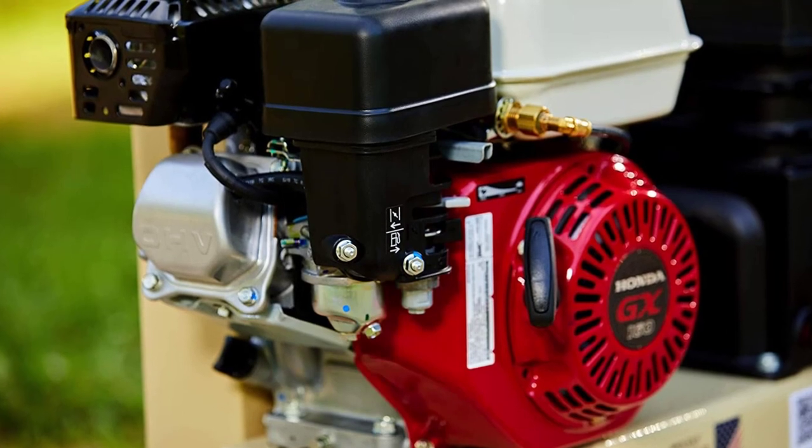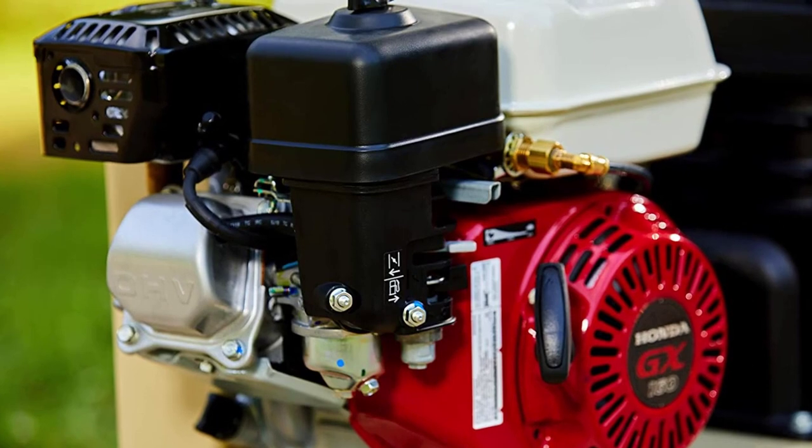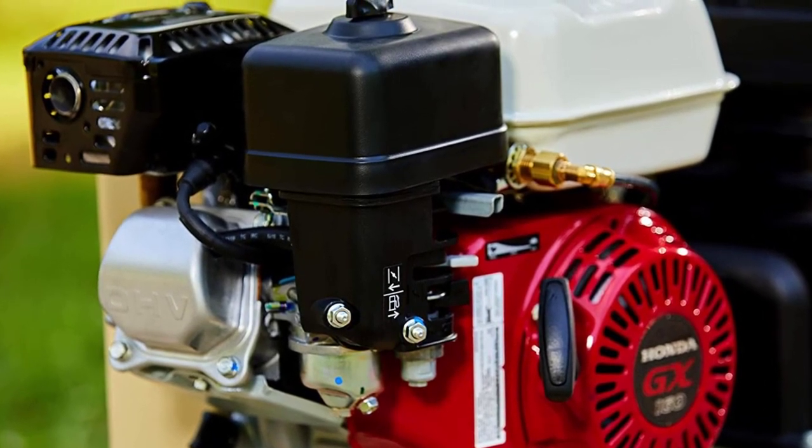This is also one of the easiest compressors to start on the market. Every time you are ready to use it, you simply pull the cord and it will start right up for you.